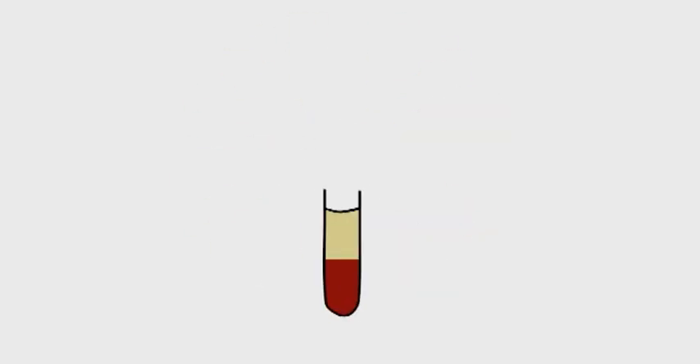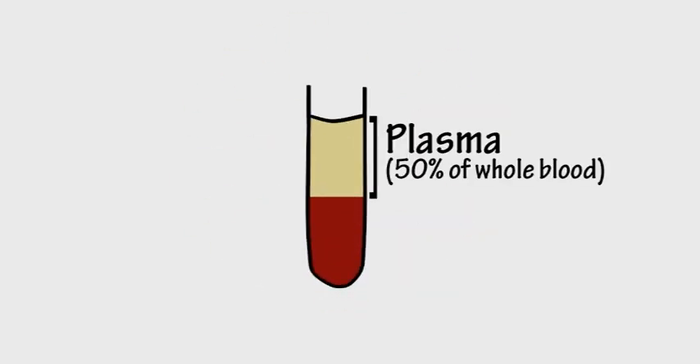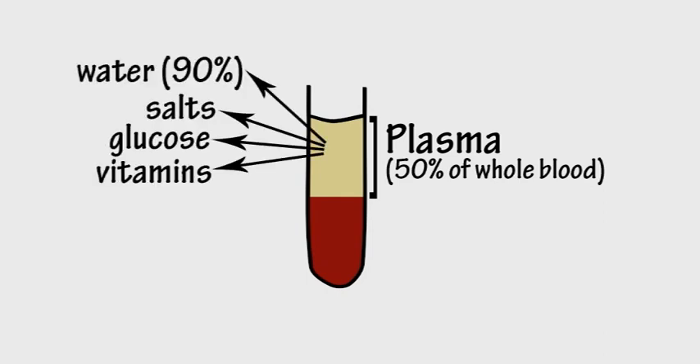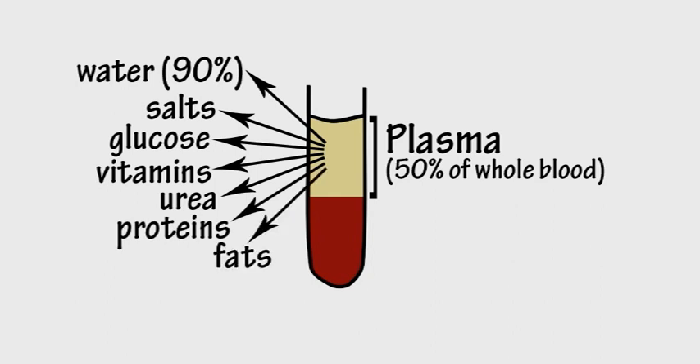Most of blood is plasma, and if you want to know what that is, it's just stuff dissolved in H2O.